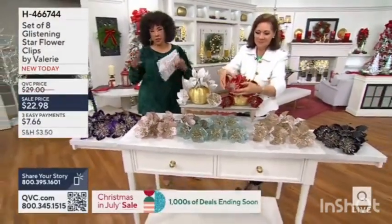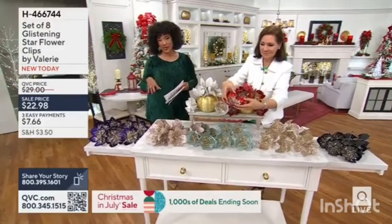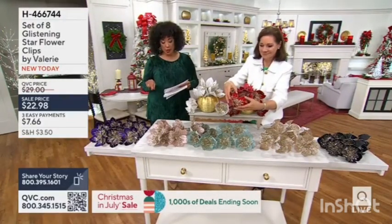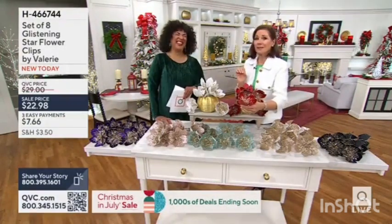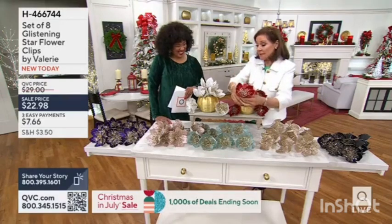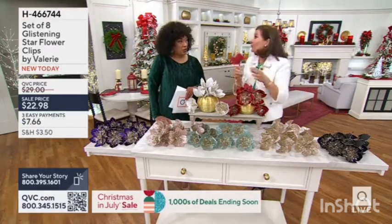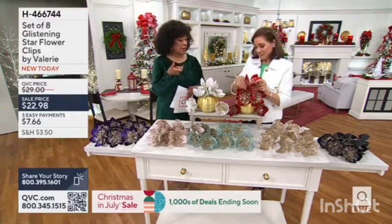And not only does that come together to create a pretty flower, but the way you're going to be able to enjoy these — lots of options from Valerie. The Christmas in July sale price is $22.98. I just popped them into the tree. You can clip them in if you want, but there may be cases where you do want to clip it to something. If gravity isn't your friend and you need to secure it, it's good to know that the clip is there.